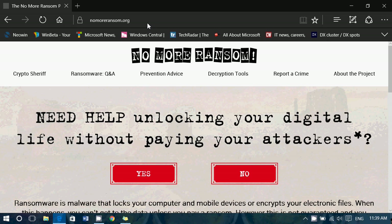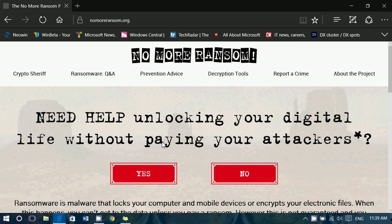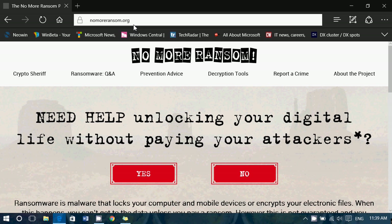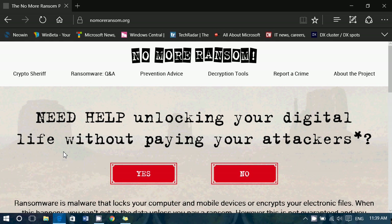I'll post the website link in the description below the video, so just click on it to visit nomoreransom.org. Please share this video if you know anybody that might be in trouble because of ransomware — this is the place to go.